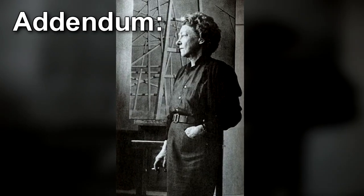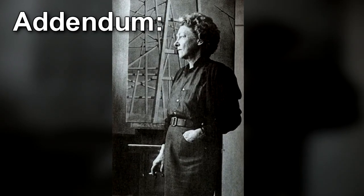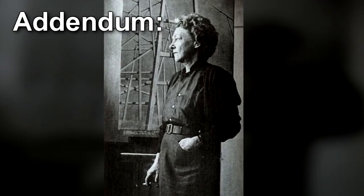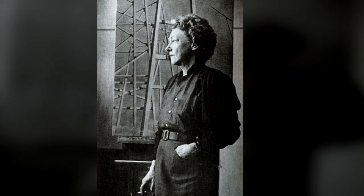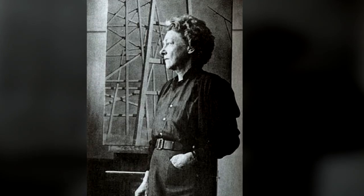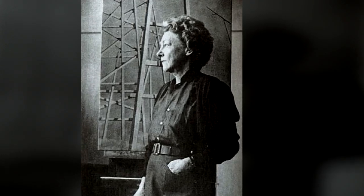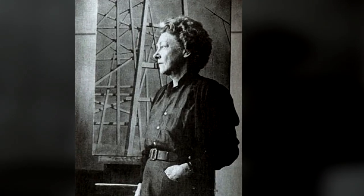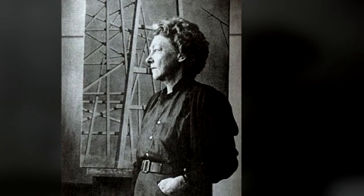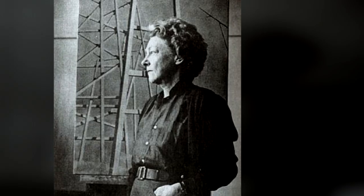Addendum: SCP-099 was recovered from the private collection of Kay Sage, another Surrealist painter. Recovery was performed by MTF-Theta-6. Mrs. Sage was unaware of the recovery and replacement of SCP-099, although pre-recovery investigations suggest she was aware of its properties and was either immune or careful not to look too closely.